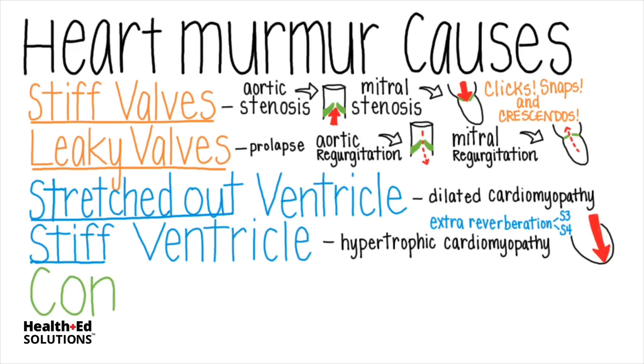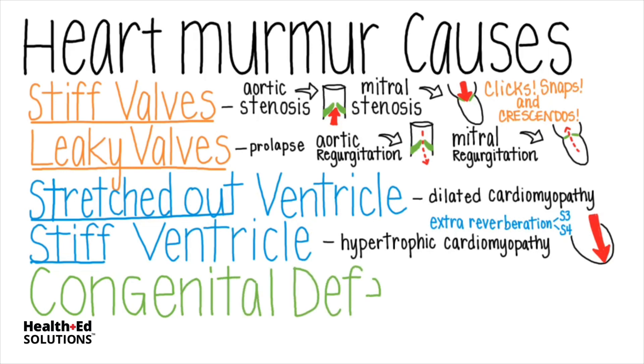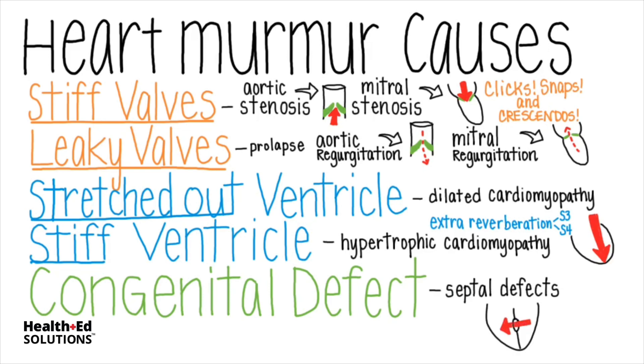And then there are congenital defects, or anatomical abnormalities that a baby is born with. These are a classic cause of heart murmurs. Blood flow is turbulent through septal defects, otherwise known as holes in the heart, and these result in whooshing and swooshing as blood inappropriately flows from the left side of the heart to the right side of the heart.